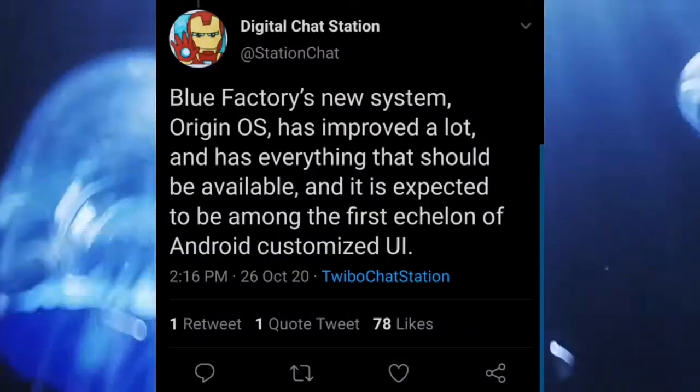As per Digital Chat Station, it was reported that Vivo is planning to replace its FunTouch OS with an all new OS named Origin OS.